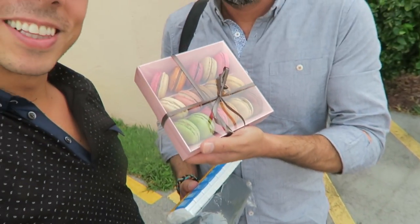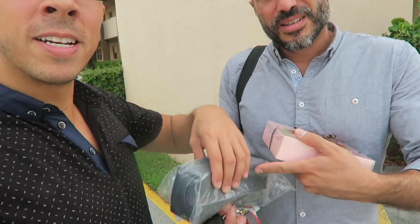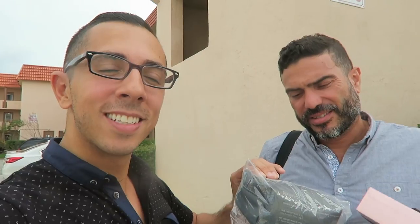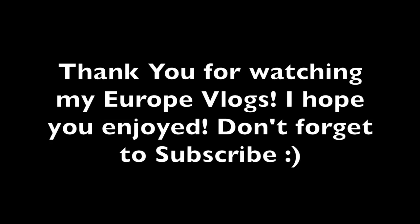Hey everyone, we're back home now. That was the end of our 10 days away from home — seven days in Europe, two in Chicago. We got a little gift and the amenity kit from business class. Make sure you subscribe!